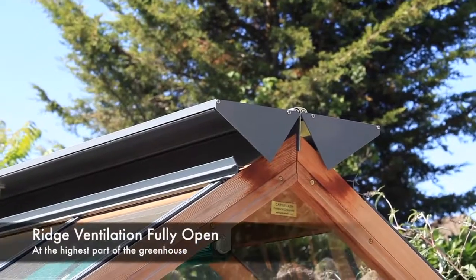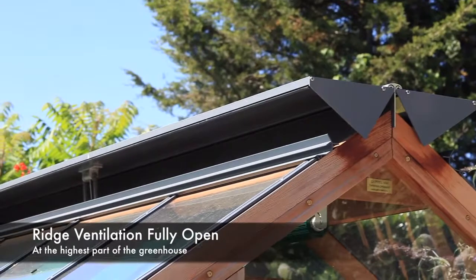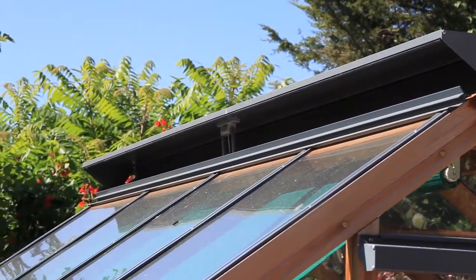The ridge ventilation is situated at the highest point and runs the entire length of the greenhouse. The vents are opened automatically using our unique auto vent mechanism.